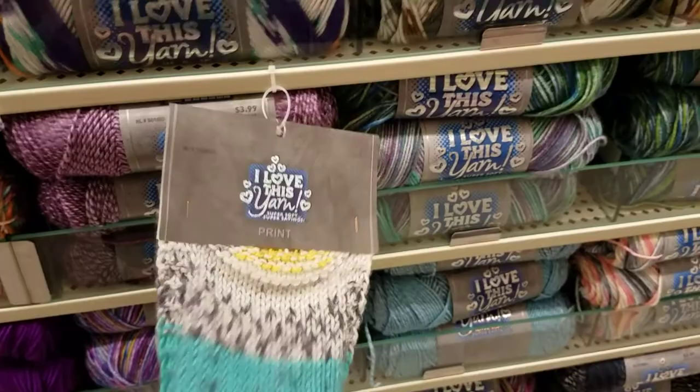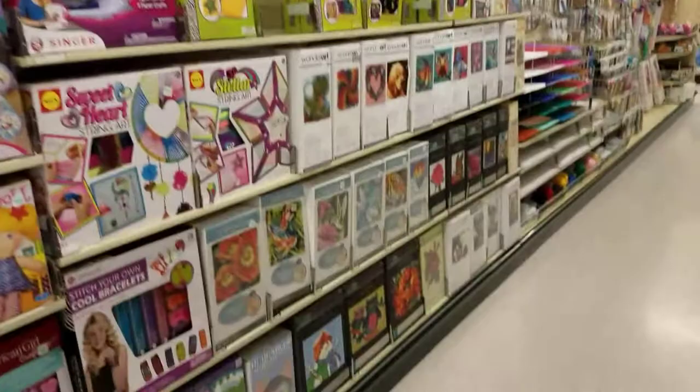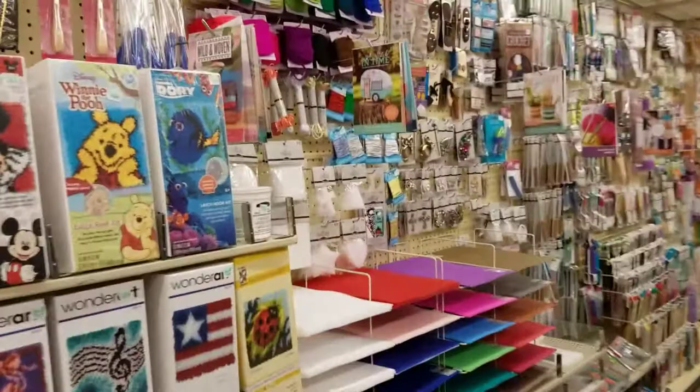They have more yarn on the end caps — we'll see that in a second — but here are the kits. It's the carpet latch hooking, I believe it's called. I've done that too.